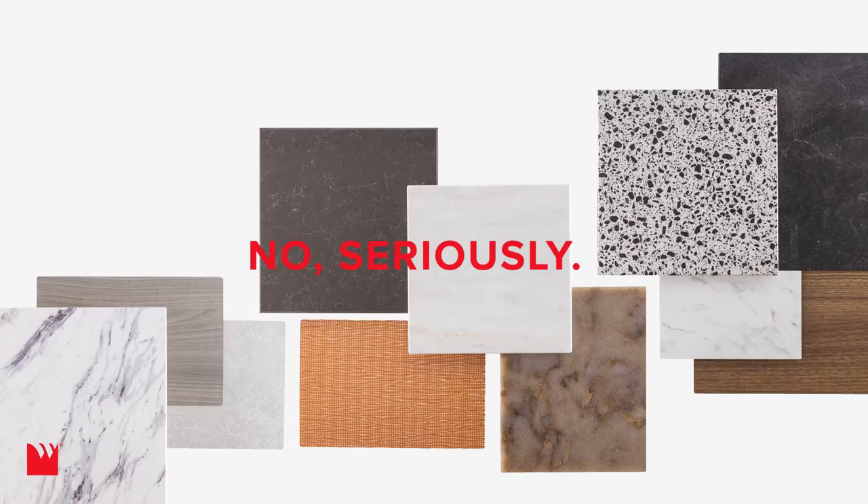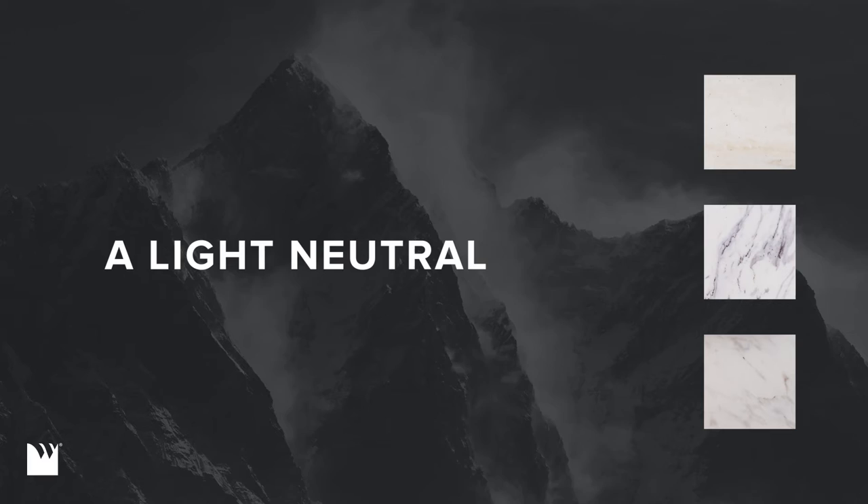At WilsonArt, we have kitchen design down to a science. No, seriously, we concocted a formula for the perfect design palette.